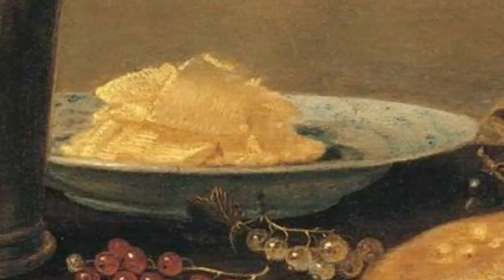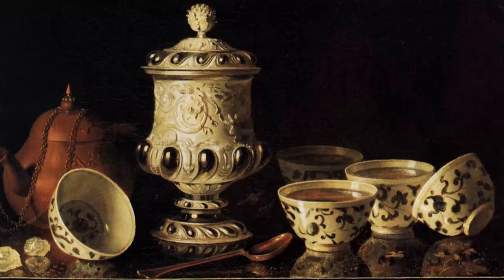Earlier I questioned the origin of that ceramic bowl the butter was in. In contrast, this particular still life by Peter von Rostraten openly celebrates the tea, the China ware, and the sugar that were imported from far-flung lands.